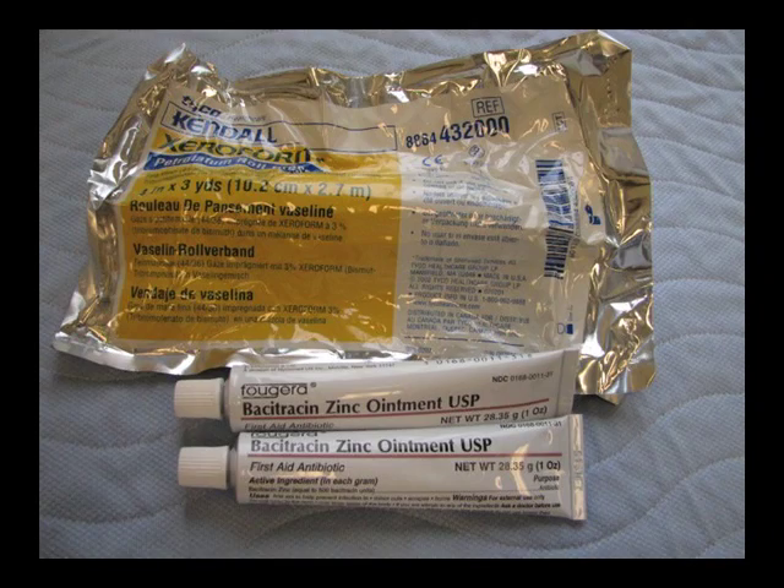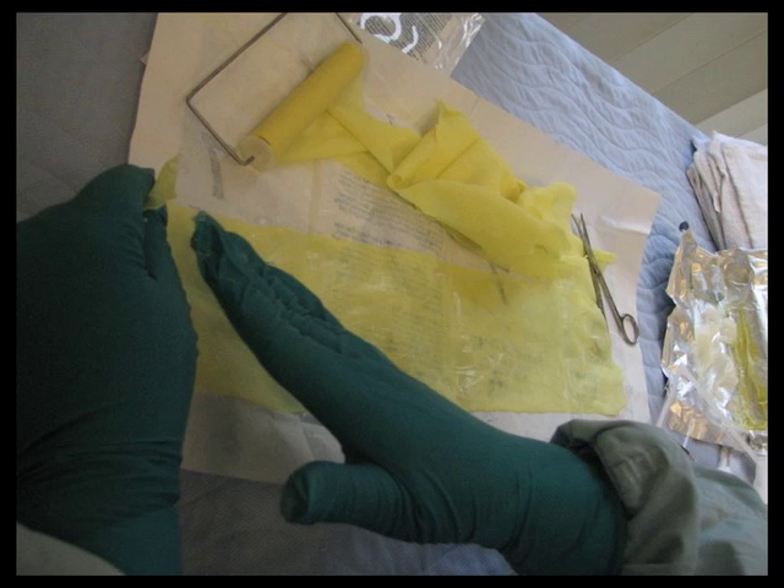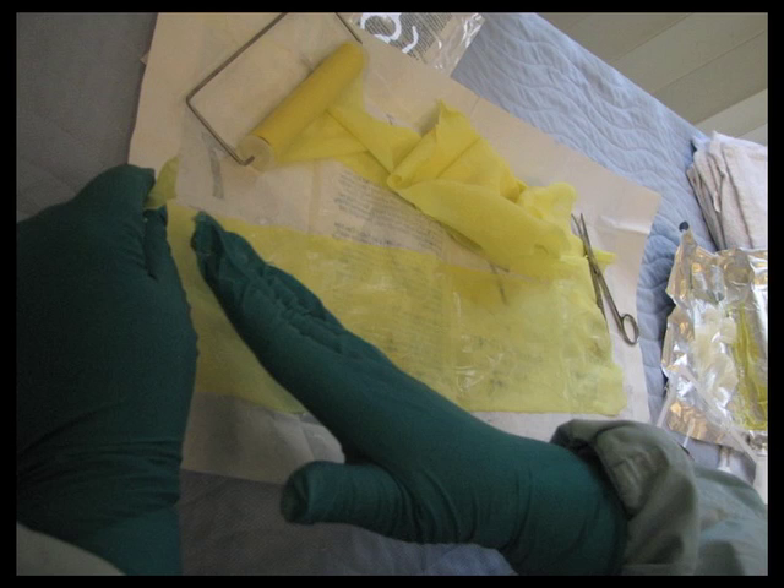Remember that topical antibiotics are all that's necessary. There is no role for systemic antibiotics in these patients. The primary bacteria that initially colonize a burn are skin flora, primarily staphylococci and streptococci. Later in the process, gram-negative bacteria colonize the wound as well, so the best antibiotics are the most broad spectrum. Shallow partial thickness burns can be treated with bacitracin alone, since the chance for invasive gram-negative infection is vanishingly low.